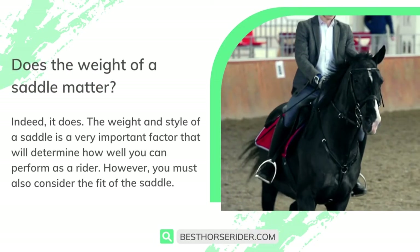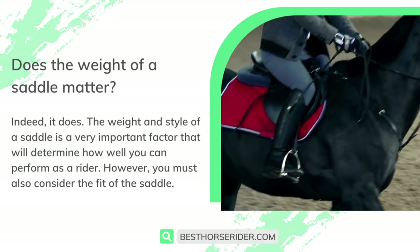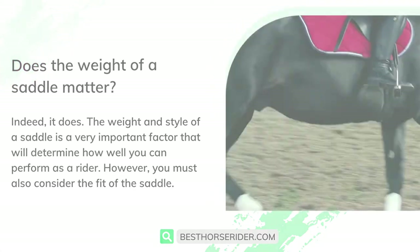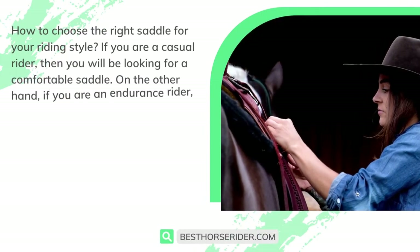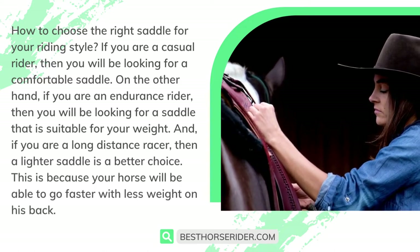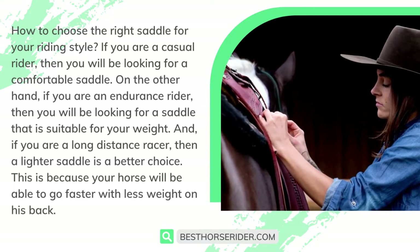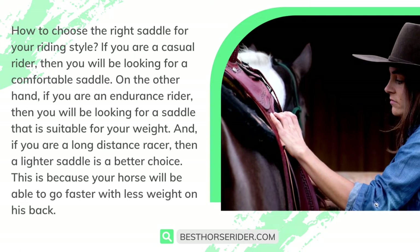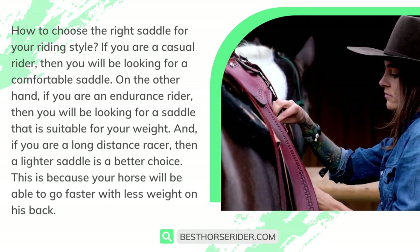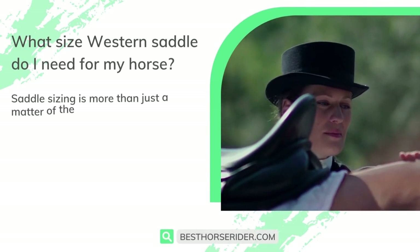Does the weight of a saddle matter? Indeed it does. The weight and style of a saddle is a very important factor that will determine how well you can perform as a rider, though you must also consider the fit of the saddle. If you are a casual rider, you'll be looking for a comfortable saddle. If you are an endurance rider, you'll want a saddle suitable for your weight. And if you are a long-distance racer, a lighter saddle is a better choice, because your horse will be able to go faster with less weight on his back.